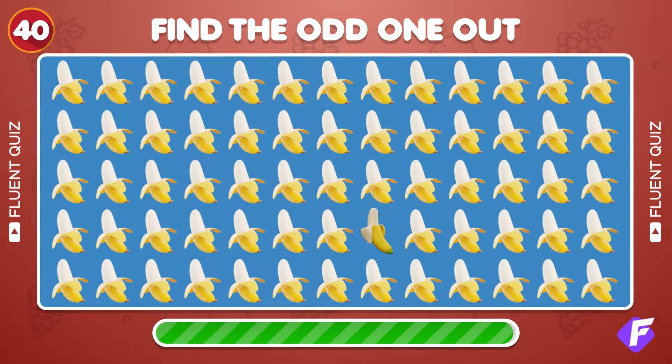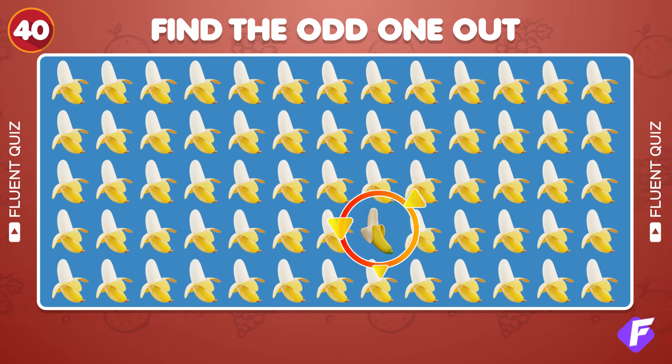Final question — find the unique banana emoji. Yes, it's this one.